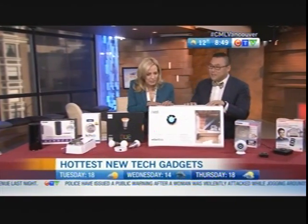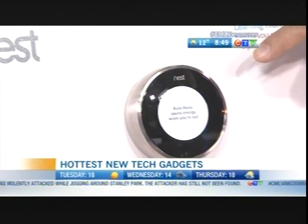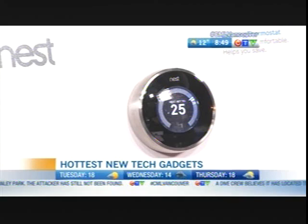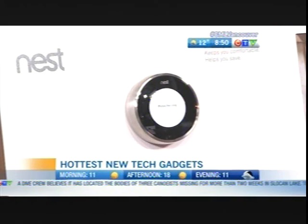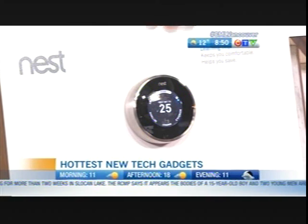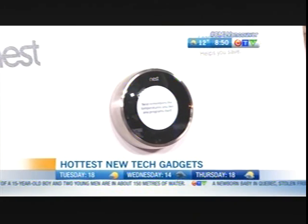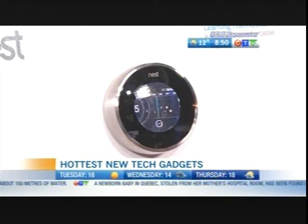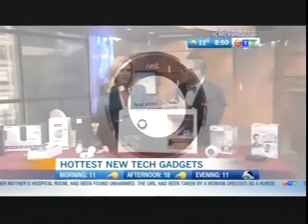This is the Nest programmable thermostat. It's designed as a DIY project — if someone in your household is inclined to replace a fixture, it's very easy to install. Just turn off your fuse box and switch it out. What's really cool is that it controls the temperature from your smartphone. So if you've gone away for a week and you're coming home, you can heat things up or cool things off remotely.